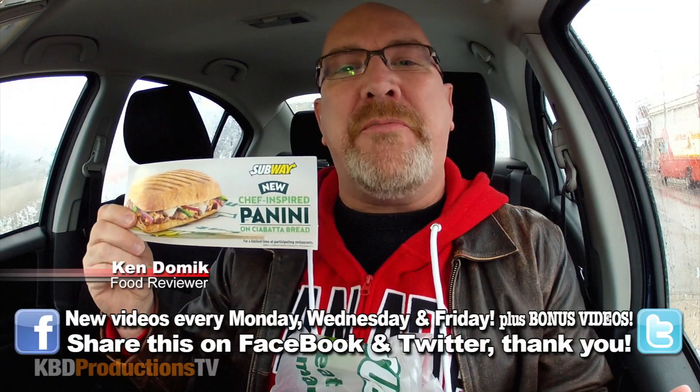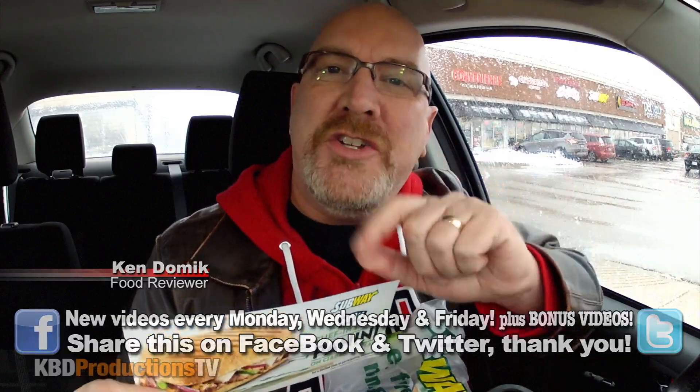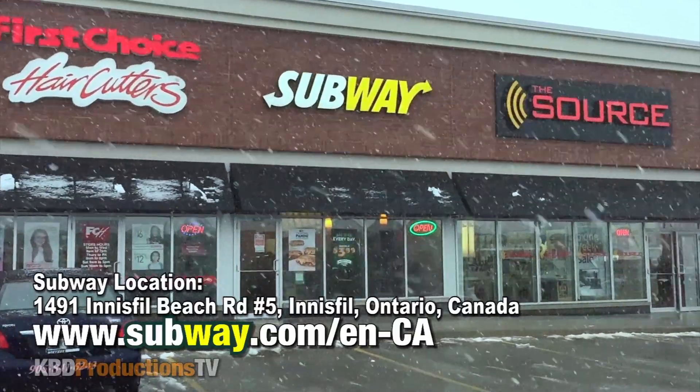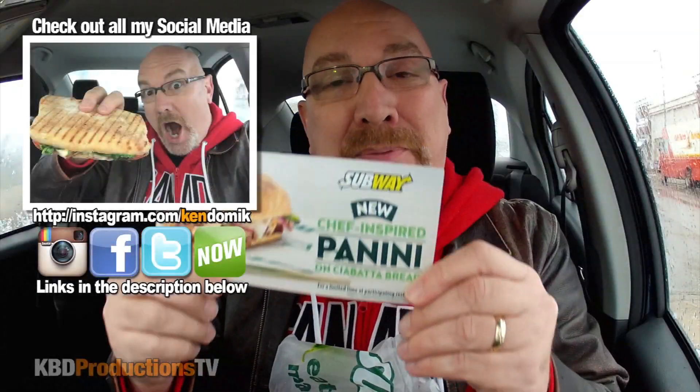Hello ladies and gentlemen, it's Ken from KBD Productions TV. Welcome back to another Ken Domic Food Review just for you. I'm in the pretty frozen town of Alcona in Innisfil, Ontario, Canada at a Subway to try the new chef-inspired panini.